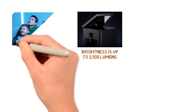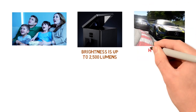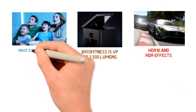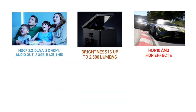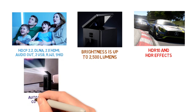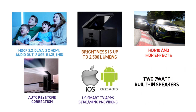A contrast ratio of 150,000 to 1. True motion for a smooth viewing and gaming experience, even when watching or playing fast-moving films or games. HDR10 and HDR effects. Connectivity includes HDCP 2.2, DLNA, 2 HDMI, Audio Out, 2 USB, RJ45, and 1 HID. A laser lamp with a life of up to 20,000 hours. Auto Keystone Correction. Works with the leading LG Smart TV apps and streaming providers. Can be connected to iOS and Android devices. Two 7-watt built-in speakers.